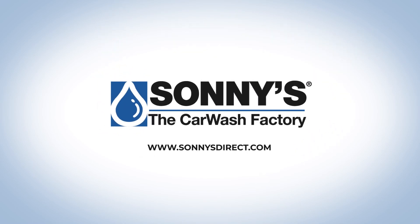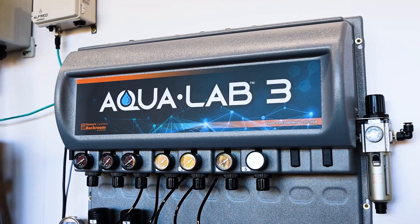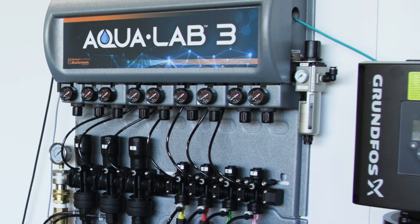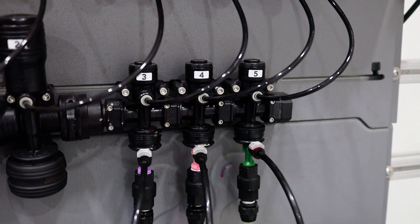A connected wash starts with your chemical dispensing system. Introducing the AquaLab 3 by Sunny's Back Room, the next level chemical dispensing system. The AquaLab 3 takes chemical dispensing to a whole new level.